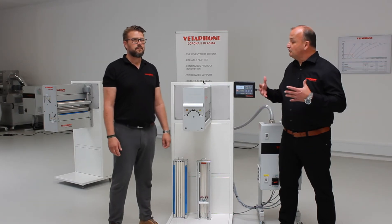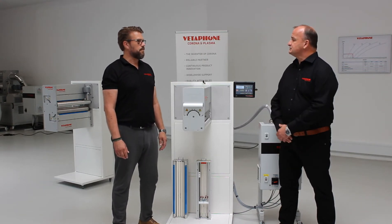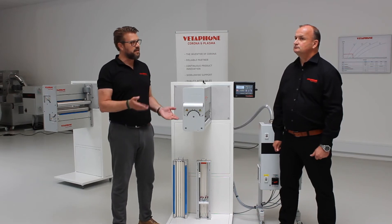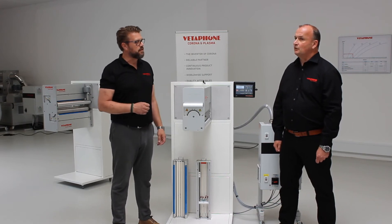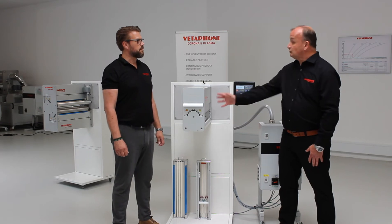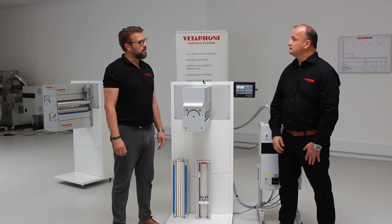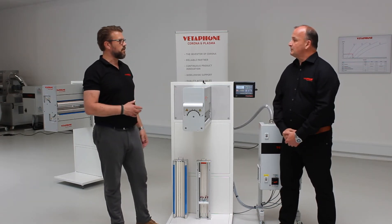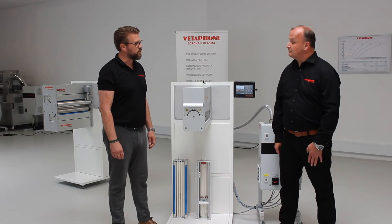What is important to check regularly before starting the system? Every time you start a new job, verify that the material has the right dyne levels so you're always sure the system is adapted to the material you're running. Before starting a job, it only takes two minutes to quickly check the corona system — testing the dyne level and giving the system a visual inspection.